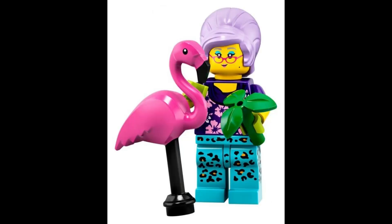Embrace the beauty of nature alongside the skilled gardener, who carries a graceful flamingo and nurtures a vibrant plant. $8.35.